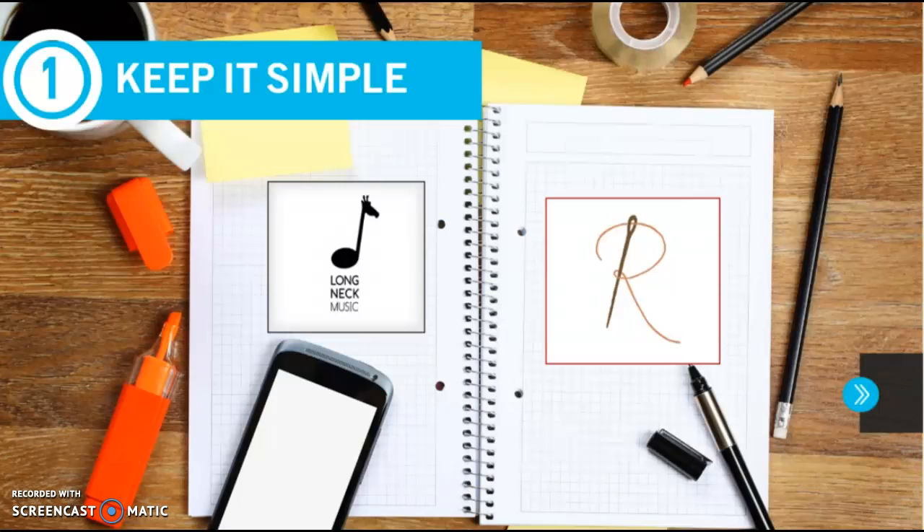The two logos here are simple but perfect. The one here plays with the name of the company. And the one on the right is even more simple because this R represents the name of the company, and the needle represents the business sector of the company and its union.